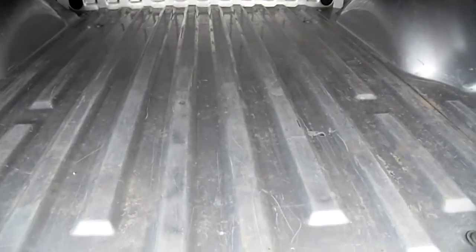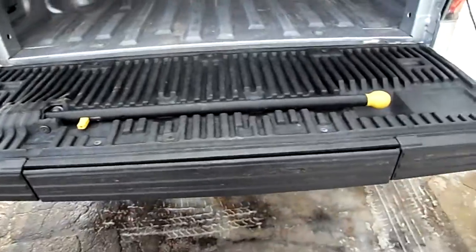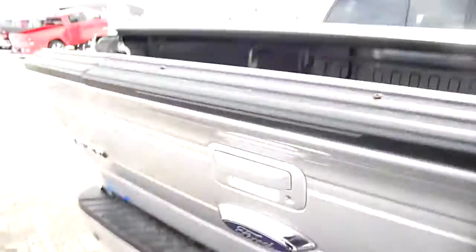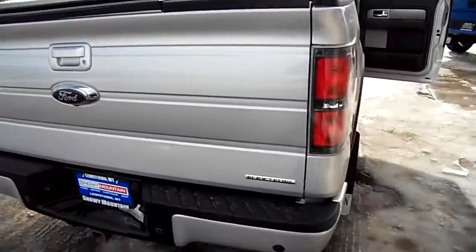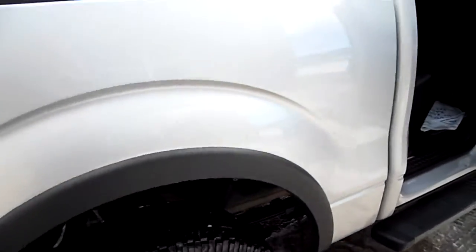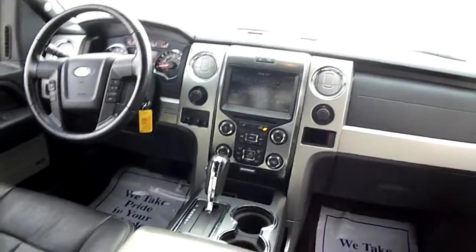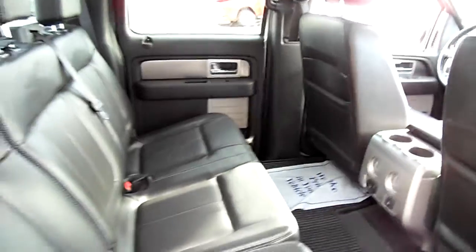The bed has very little usage for its age. It has a tonneau cover, tailgate step, flex fuel, good tires, and a straight clean body. Really nice — you can see the interior, and hopefully get a better picture of the dash.